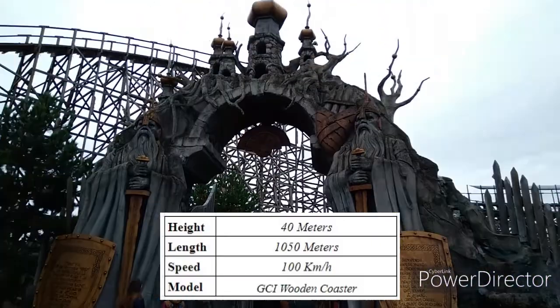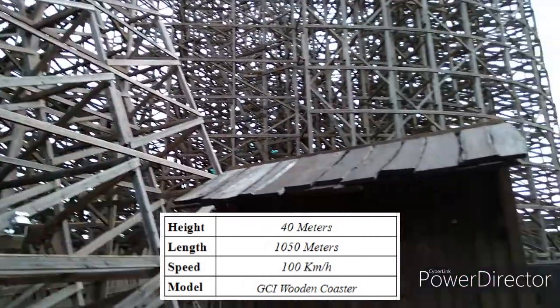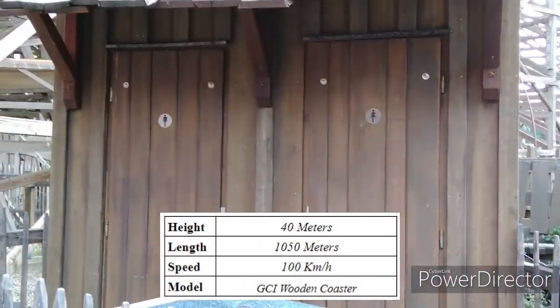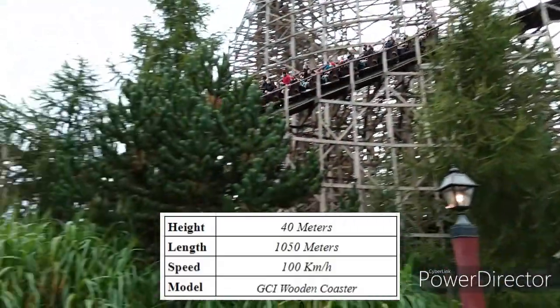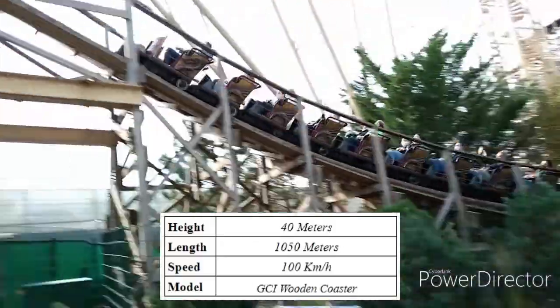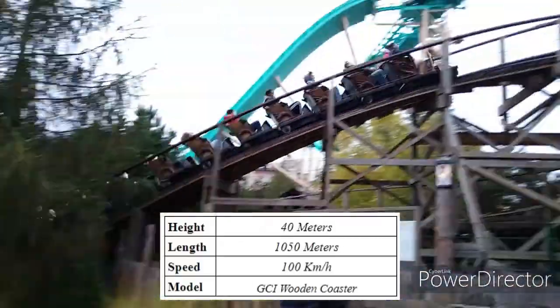Vodan is just such a beautiful ride. From that big entrance you know you are about to experience something special. The queue line is great — it has a turtle in the queue line which is super unique. It also has many great indoor sections with amazing theming. It is actually one of my favorite queue lines for any coaster I have ridden.